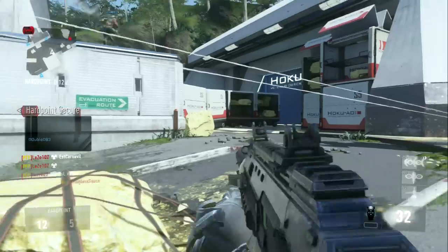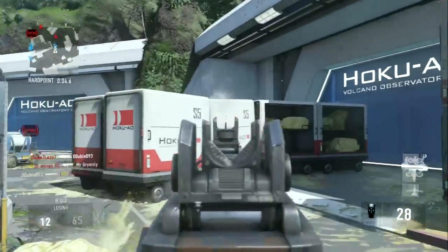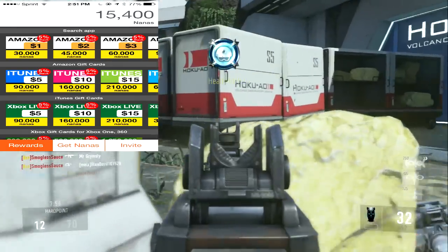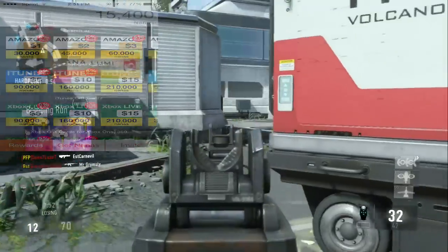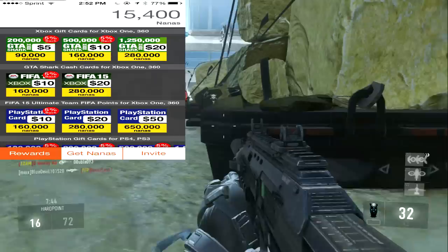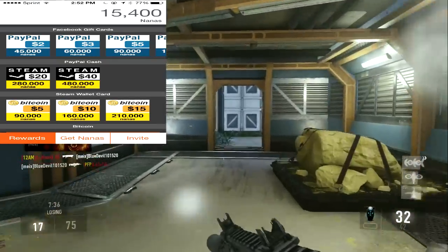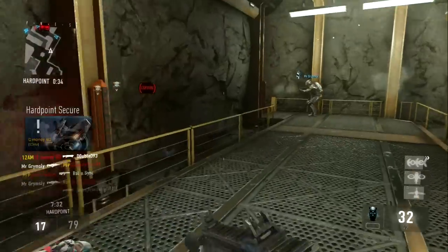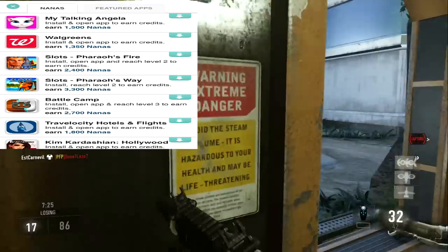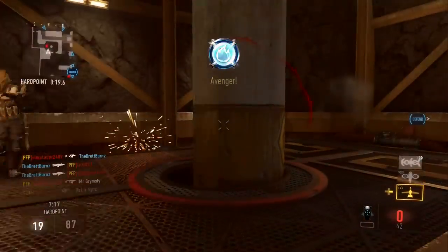Every day you log in you get a 400 daily nana bonus. Think of nanas as points — nanas equal points. You can use these nanas to get free stuff like free cash, free PayPal money, free Amazon, iTunes, Xbox Live, PSN, Facebook, and even Bitcoin. There are three easy ways to earn nanas. The first and easiest way is to open the app every single day for your 400 daily bonus. The second way is to download free apps, which give you a bonus ranging between 100 to 5,000 nanas, with the point value shown for each download.